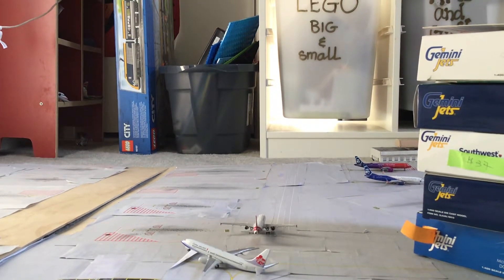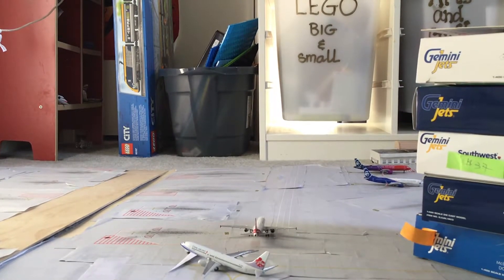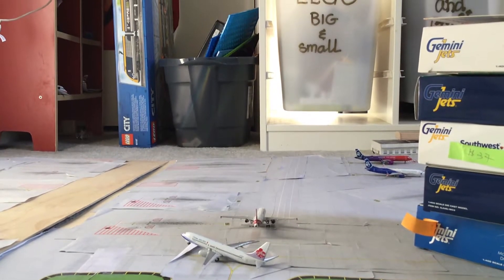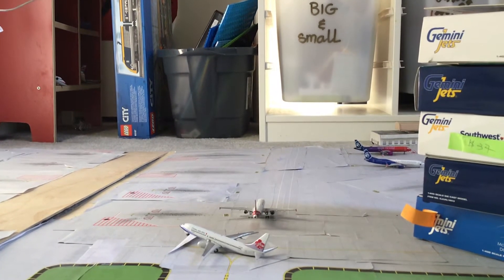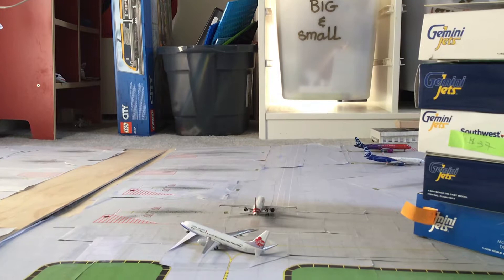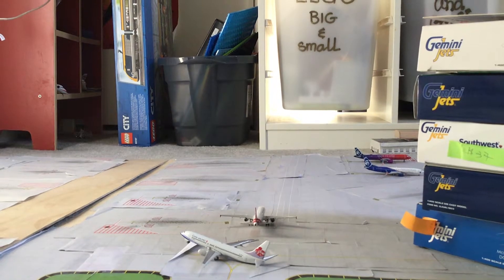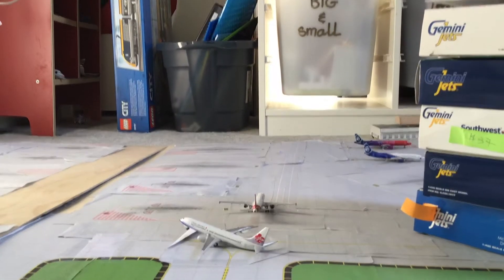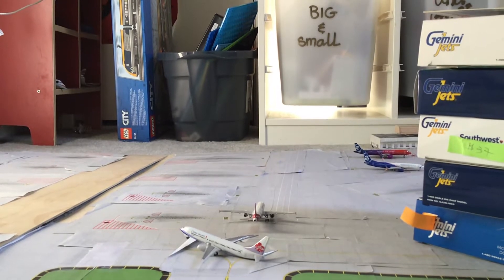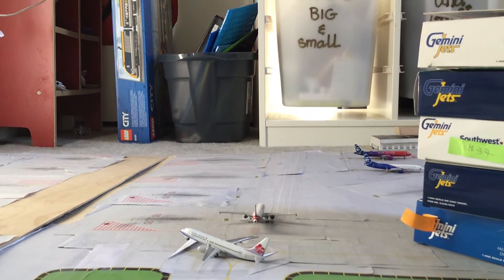Hello guys, this is Southwest Flyer 345. Today I'm going to be showing you another one of my videos, but this time it's not going to be the airport — and I'm sure you can already see some planes. I haven't been making videos lately because of school and stuff, and I have moved my airport just a little. I'll give you a little sneak peek of what I mean.